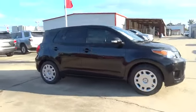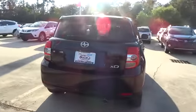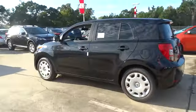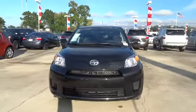The 2014 XD. The squared-off Scion XD hatchback is one of the most distinctive-looking economy cars around. In government crash tests, the 2010 XD earns a perfect five stars in side crashes and four stars in frontal crash and rollover resistance tests.